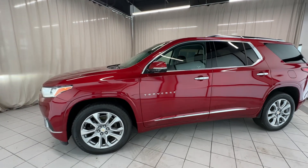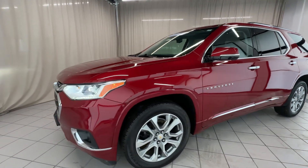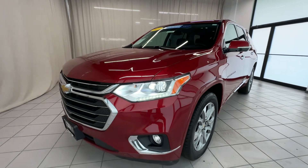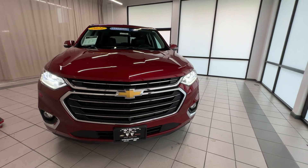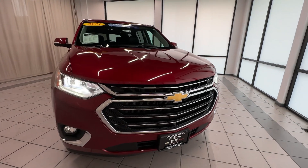Looks really good — nice looking Traverse, well equipped too. Again, this is Weir's Chevrolet GMC. Give us a call at 219-987-5555. Thank you so much.